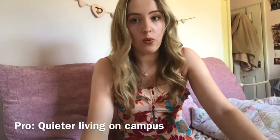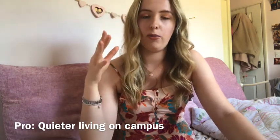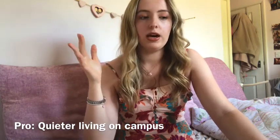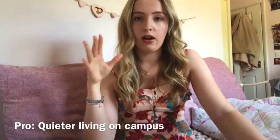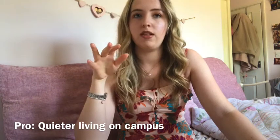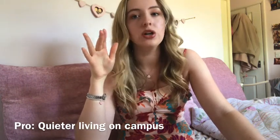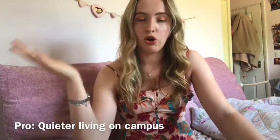The next pro was that it was really quiet. Bath Spa campus is basically almost in the middle of the countryside — it's only about a 20 minute bus ride to the main city centre, but the actual campus is very remote and rural. So when you're on campus, especially at weekends, it was so quiet. You never really heard other people going out much, and on my side overlooking the lake there was no road noise at all.